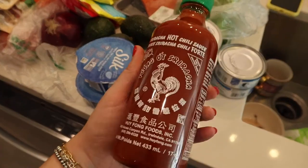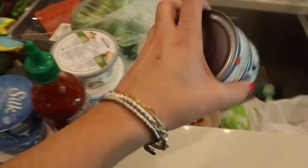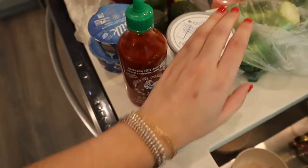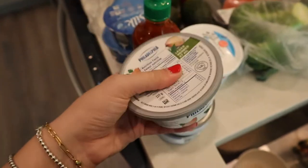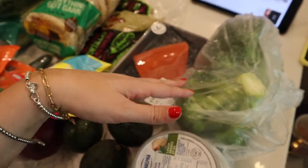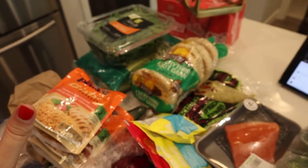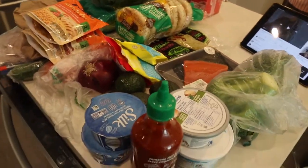I got a sriracha because I ran out - I literally put this on everything. I got two cans of tuna. I got light cream cheese for the bagels, for the sandwiches, for the wraps - can't go wrong. Feta for the Greek salads. I got some broccoli because I want to roast some broccoli for the salmon. I got some soda and that is all for this week's grocery haul.